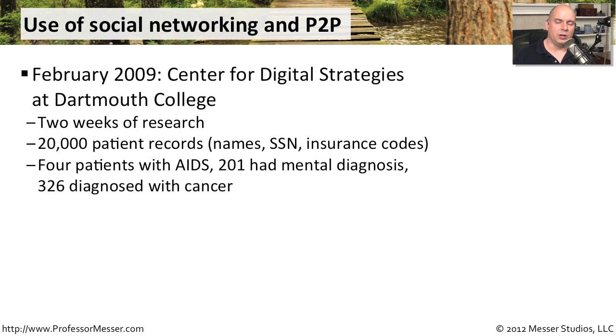Another challenge in large environments is that users will often use peer-to-peer software without understanding the impact it can have. A study done in February 2009 for the Center for Digital Strategies at Dartmouth College did two weeks of research on a peer-to-peer network to see how many documents they could gather dealing with medical records. They ended up finding 20,000 patient records containing names, social security numbers, insurance codes, and exact medical diagnoses.